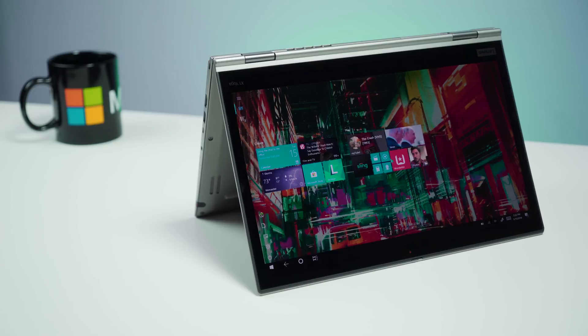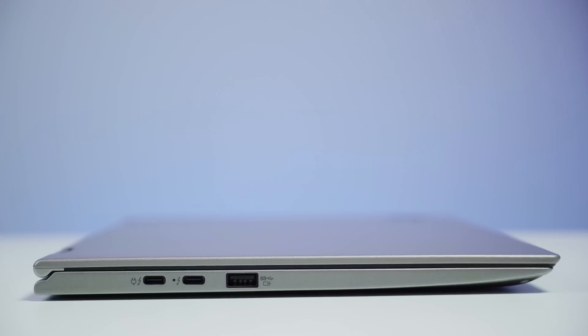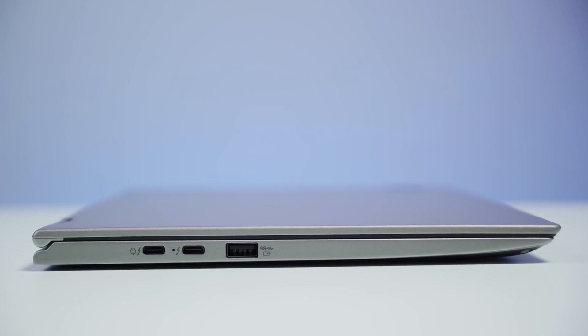It also comes down to the processor. I chose the Core i7 8650U with vPro — it's the top end you can get with this device. I probably would have been fine with the Core i5, though. I really don't need the Core i7, and part of me wonders if I should have gotten the i5 to save a little on battery life, not to mention costs. It is very difficult to choose these devices, and even me, having all these laptops in front of me, I don't 100% know if I actually made the right decision.